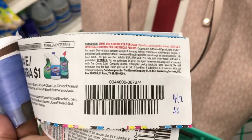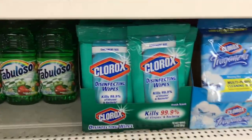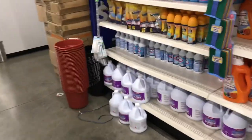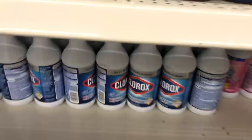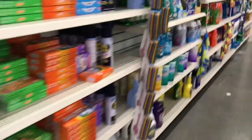I was trying to see if I can use this coupon from the 4/7 Smart Source but nothing here qualifies. They have Clorox wipes but that's not listed on the coupon. They do have Clorox bleach but it has to be 55 ounce, and this is only 16 fluid ounce, so I won't be able to use that coupon.